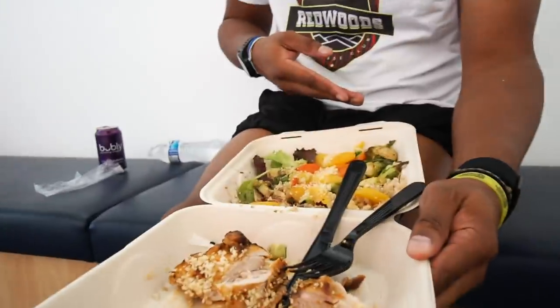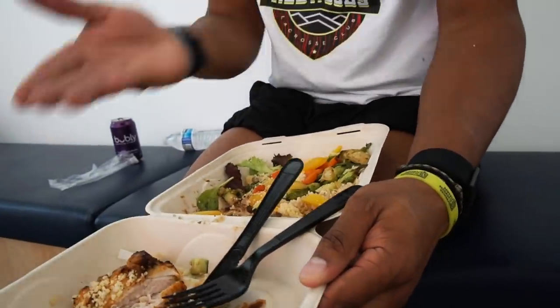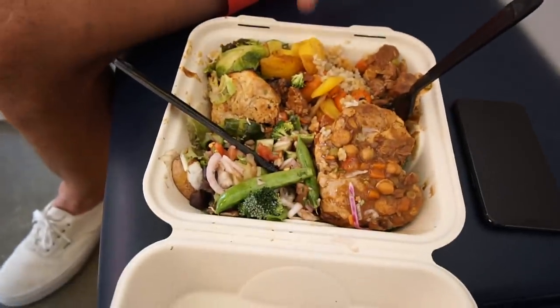A couple of Redwoods here in the hallway eating lunch. We're touring the bubble because no one knows what it's like in here. We got some chicken, brussel sprouts, rice, couscous, cucumbers — and a little sparkling water just because. It's been awesome. Well-balanced meals, salad every meal, protein. Eating good, playing good, hopefully playing better. That's how we do it in the bubble, baby.